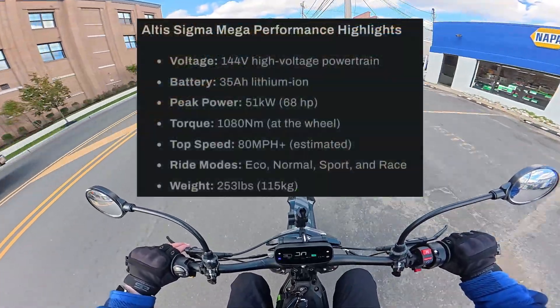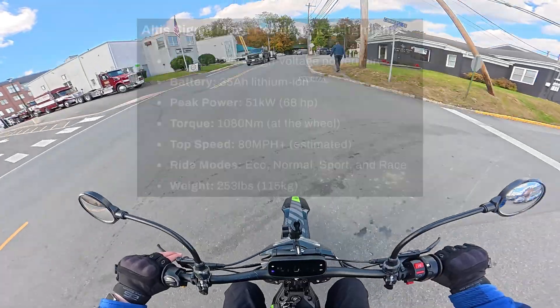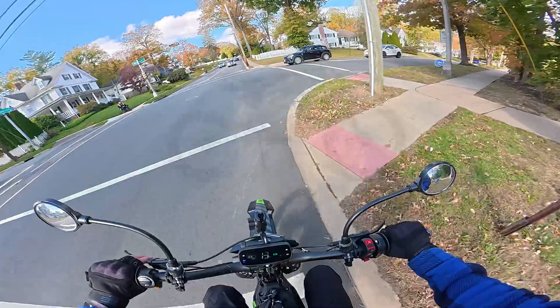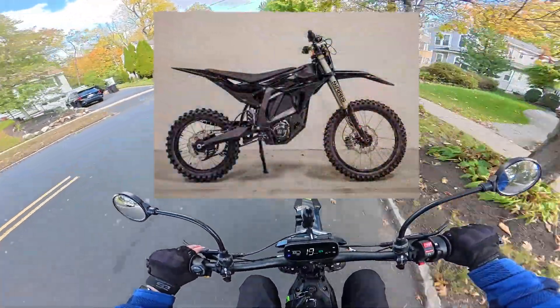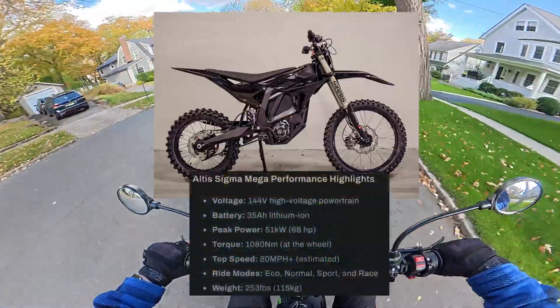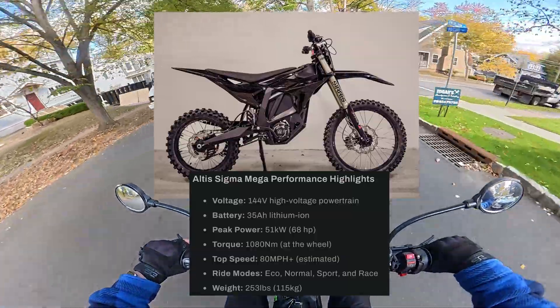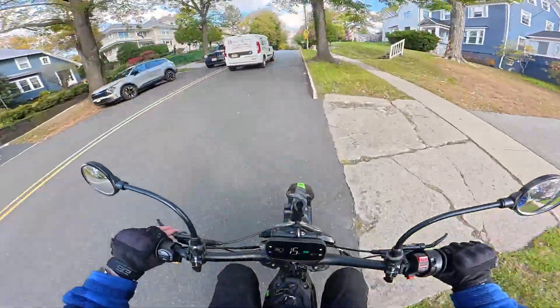On the spec sheet, it lists a torque of over 1,000 newton meters, and I just can't even imagine what that might feel like. The battery is 35 amp hours, so multiplied by the voltage, that's just over 5,000 watt hours of total capacity.